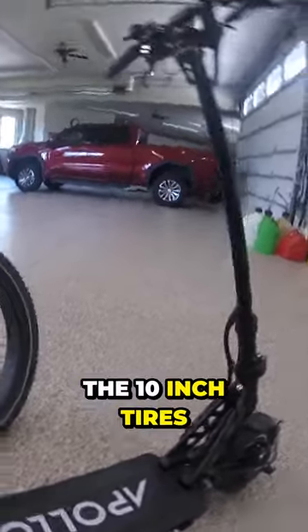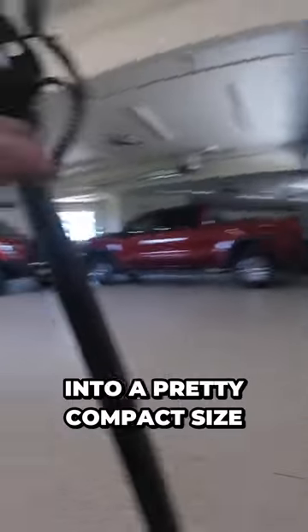The 10-inch tires are great. It folds into a pretty compact size and has a little latch right there.